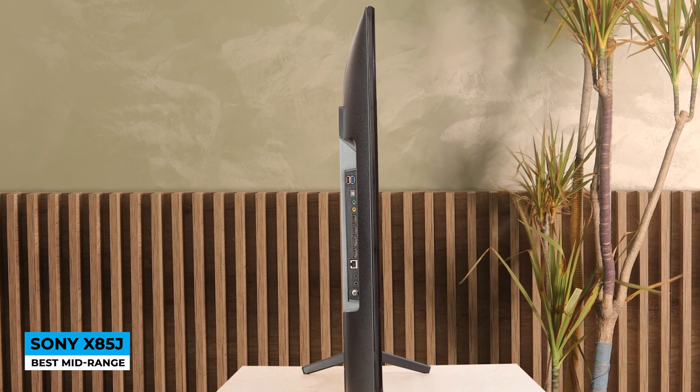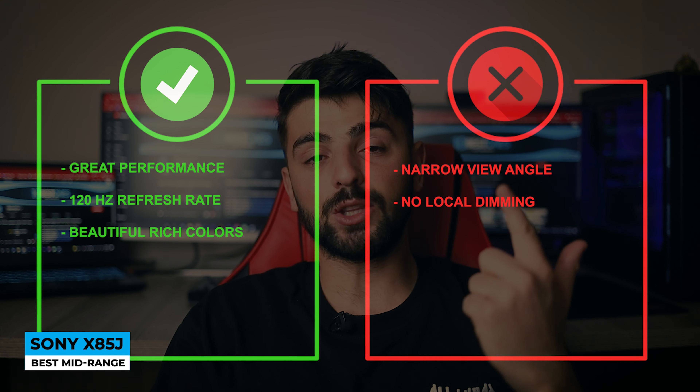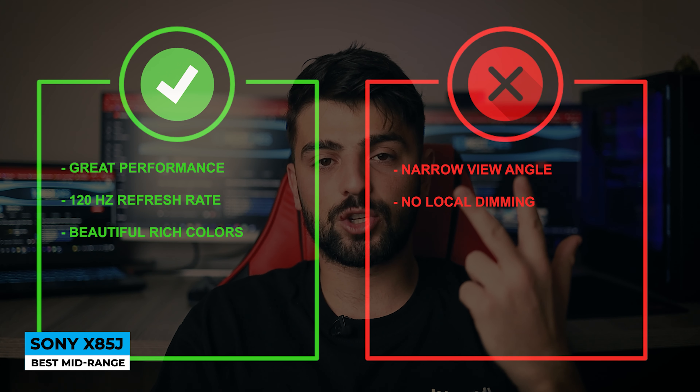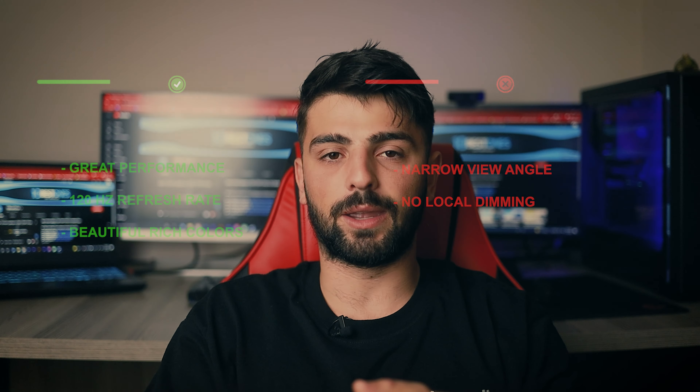If you don't want to spend extra on a fancier TV, the Sony X85J might be the best pick for you. Pros: great performance, 120Hz refresh rate, and beautiful rich colors. Cons: narrow viewing angle and no local dimming.